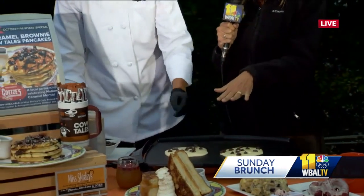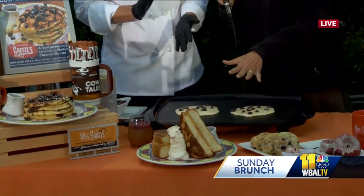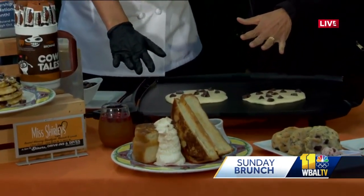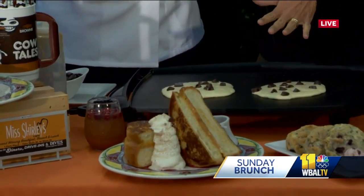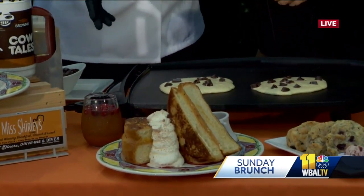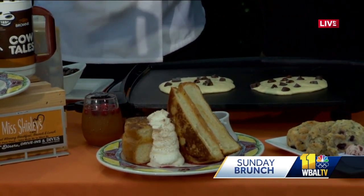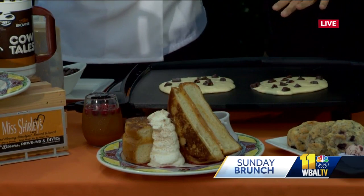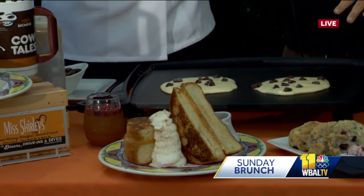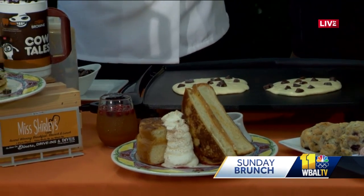Looking at the fall menu items, starting with this one right here — it's the pumpkin cheesecake of the month for October. It's a pumpkin cheesecake French toast, which is huge. It's only available for the month of October, so you've got to come in to get these two delicious dishes.